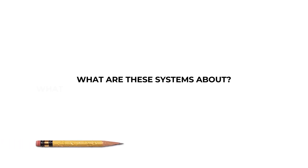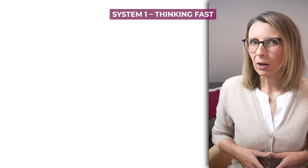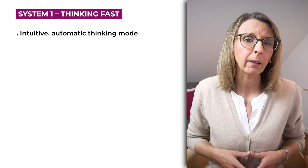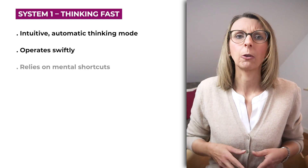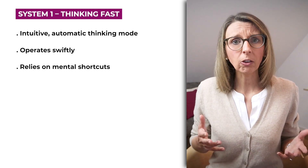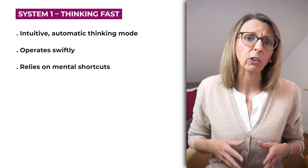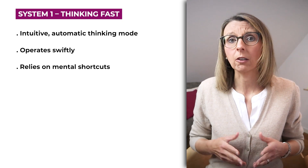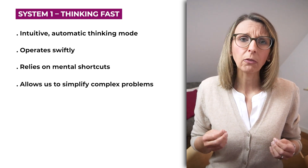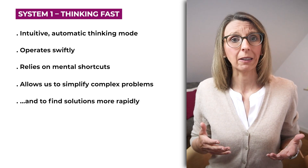What are these systems about and what do they have to do with cognitive biases? System 1, our intuitive or automatic thinking mode, operates swiftly and oftentimes relies on heuristics — mental shortcuts or rules of thumb that our brain uses to make quick judgments and decisions, often based on past experiences and knowledge, allowing us to simplify complex problems and arrive at solutions much more rapidly.